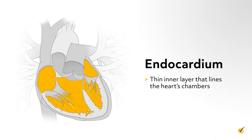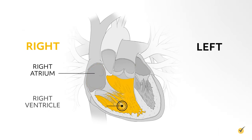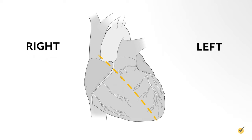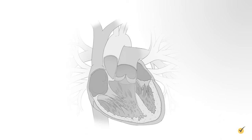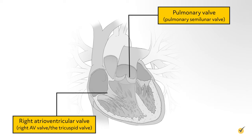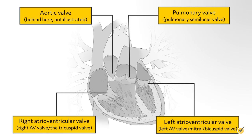The heart is divided up into four chambers: the right atrium and right ventricle, and the left atrium and left ventricle. The heart also has four one-way valves: the right atrioventricular valve (also called the right AV valve or tricuspid valve), the pulmonary valve or pulmonary semilunar valve, the aortic valve, and the left atrioventricular valve (also called the left AV valve or mitral bicuspid valve).